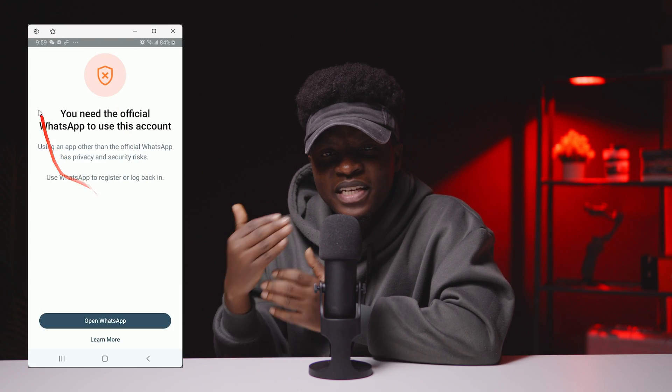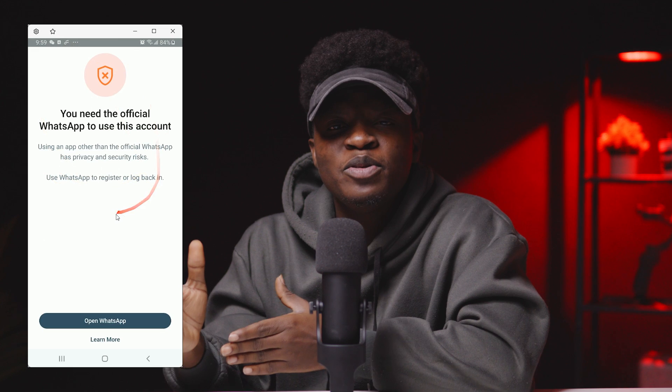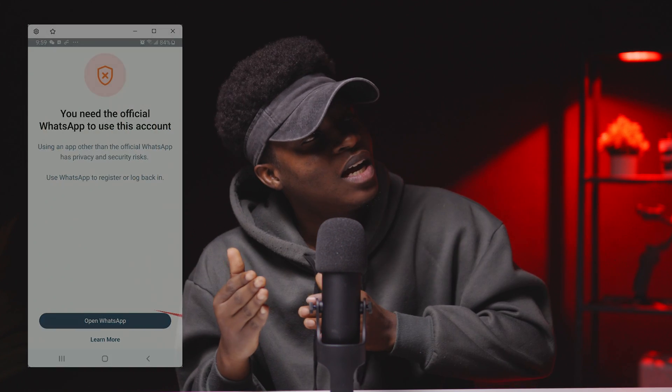I woke up one day to see this notification on my phone: 'You need the official WhatsApp to use this account.' So I headed to the Play Store to download the official WhatsApp to get my account back — and guess what, it did not work.